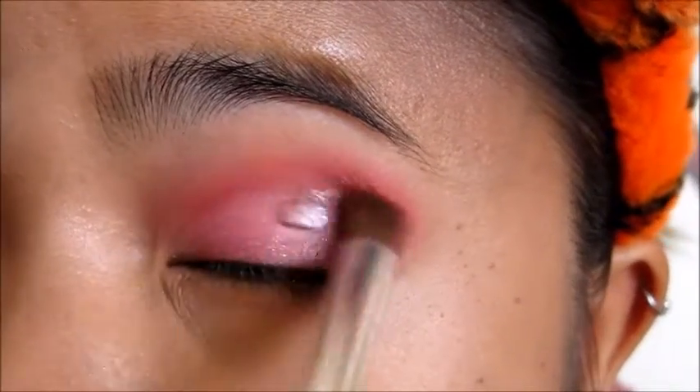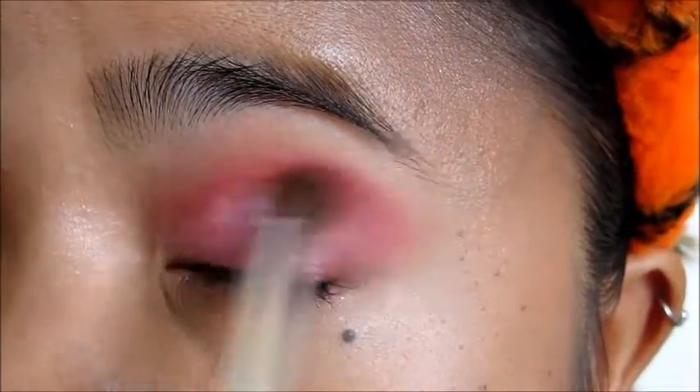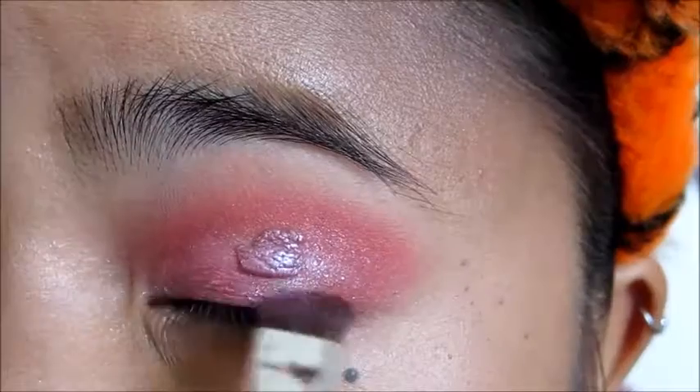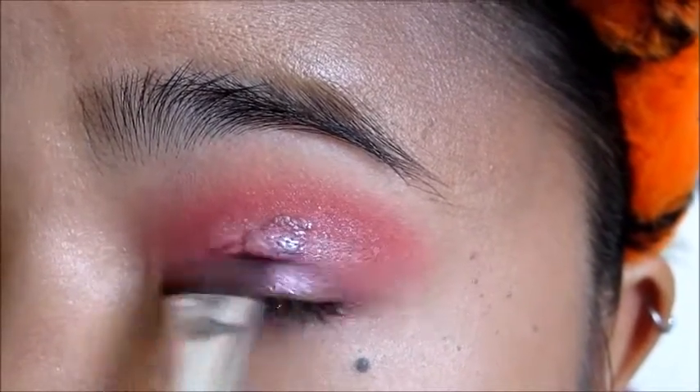I add a little bit of the second crease color on my blending brush and blend over the lid color for smoother lines. But I also make sure the lid color isn't faded.